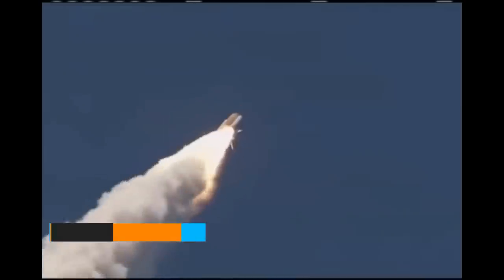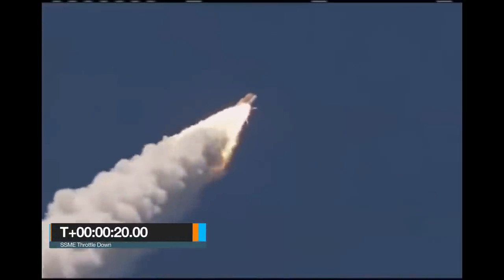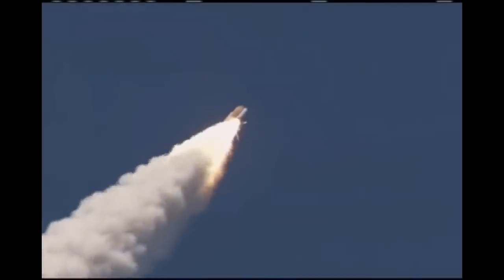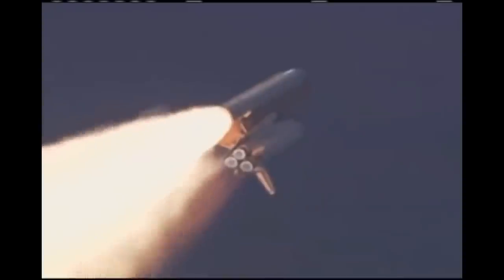The heads-down attitude also simplifies the trajectory for a possible return-to-launch-site abort maneuver, giving the commander and pilot a view of the horizon for reference. It also improves radio transmission by pointing the orbiter's communication antennas toward ground receivers. At T-plus 20 seconds, approximately 20 to 30 seconds into the flight, the orbiter's main engines are throttled down to between 65 and 72% of maximum thrust, reducing aerodynamic stress. This part of the flight is referred to as max dynamic Q, where the combination of vehicle velocity and air density puts the highest dynamic loads on the vehicle.